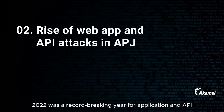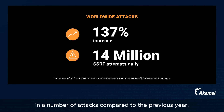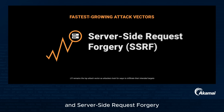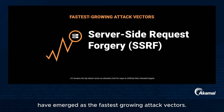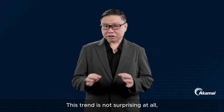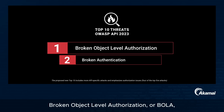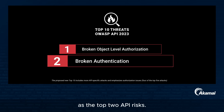2022 was a record-breaking year for application and API attacks across the globe. In our State of the Internet report, our team at Akamai observed a 137% increase in the number of attacks compared to the previous year. Among these attacks, local file inclusion or LFI and server-side request forgery or SSRF attacks have emerged as the fastest-growing attack vectors. API attacks also saw a significant increase in authorization and authentication exploit attempts against exposed APIs, consistent with the OWASP API Top 10 rankings, which consistently highlight Broken Object Level Authorization and Broken Authentication as the top two API risks.